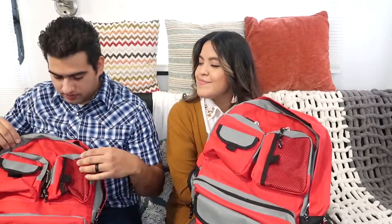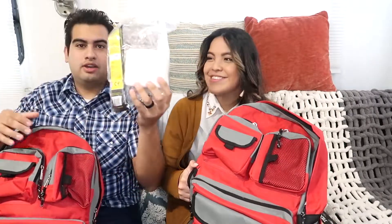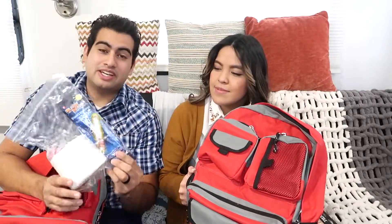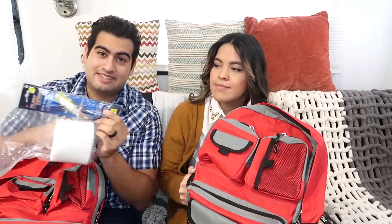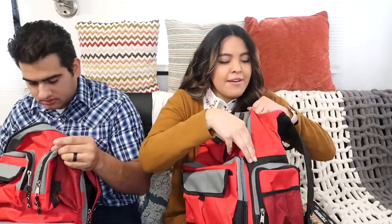Both of our go bags are slightly different, so we're going to take turns — one thing each, going back and forth. The first thing out of mine: it has a roll of toilet paper — single ply — and some glow sticks. So if you ever need to go to the restroom in the middle of the night, you can see.